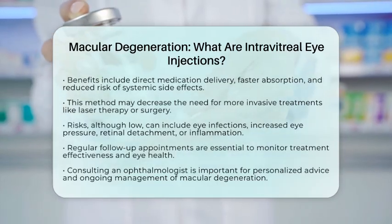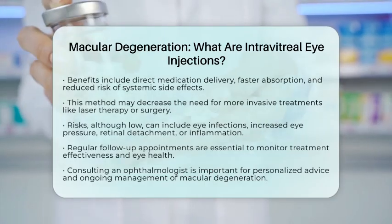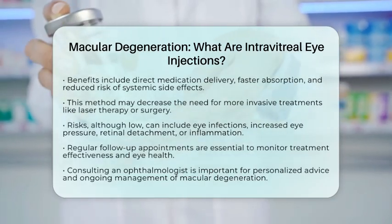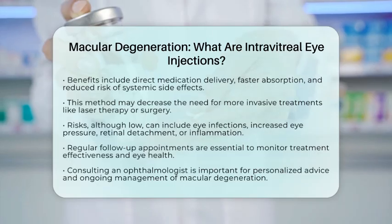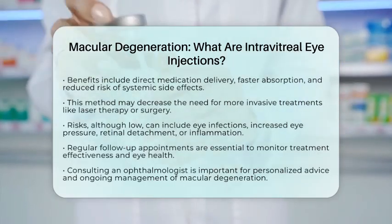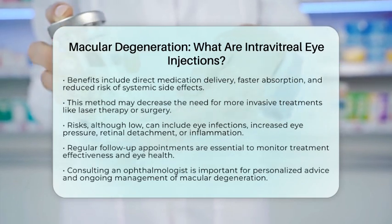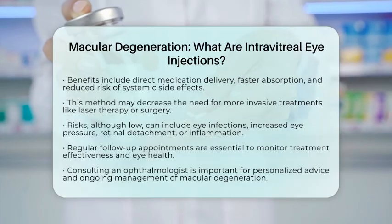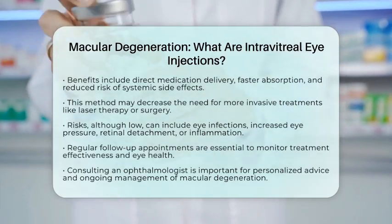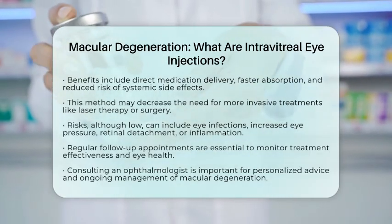In conclusion, intravitreal injections are a vital treatment option for wet macular degeneration and other retinal diseases. They work by delivering medication directly into the eye, helping to inhibit abnormal blood vessel growth and leakage. This treatment is safe and effective when performed by care specialists. If you or someone you know is dealing with macular degeneration, it is essential to consult an ophthalmologist for more personalized advice and ongoing management.